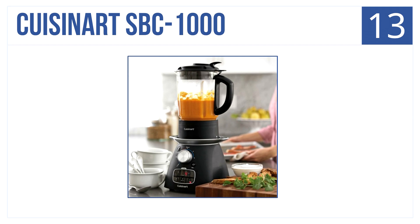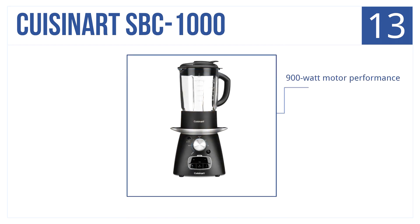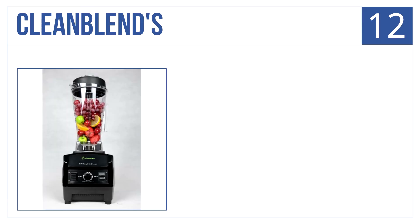At number 13 is the Cuisinart SBC-1000. It's designed with versatility in mind. It's a four-speed blender that stirs, pulses, crushes, and blends to your preferred consistency. It has a 900-watt motor, a thermal shock resistant jar, and is BPA and chemical free.